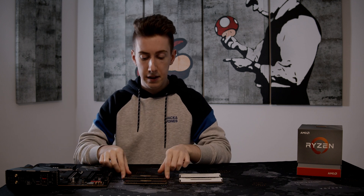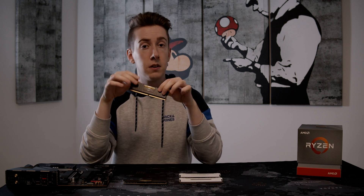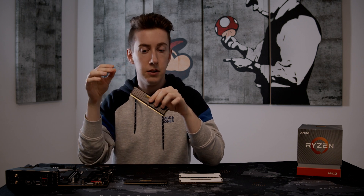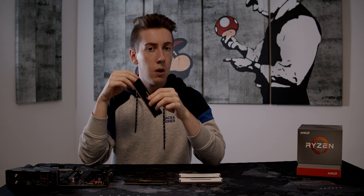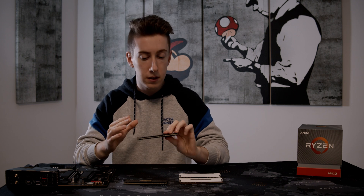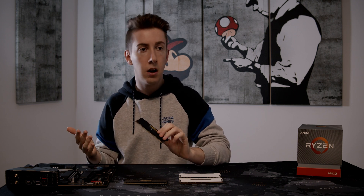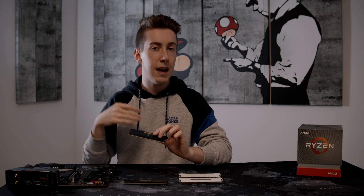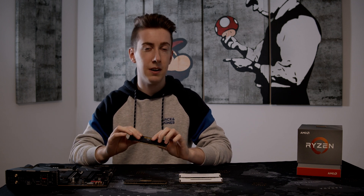First, we have the best value and performance kit which doesn't cost as much as it could. This is two Corsair Vengeance RAMs at 3600MHz each, both 8GB, which is a good amount of RAM if you are gaming or a normal browsing user. This gives you the best performance from the Ryzen and is the sweet spot I would consider.